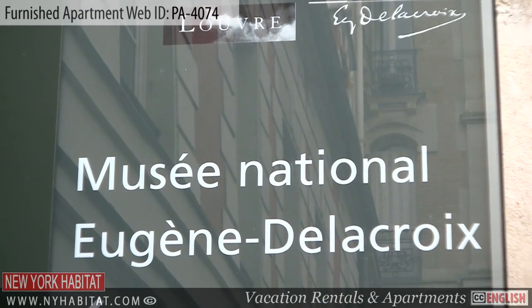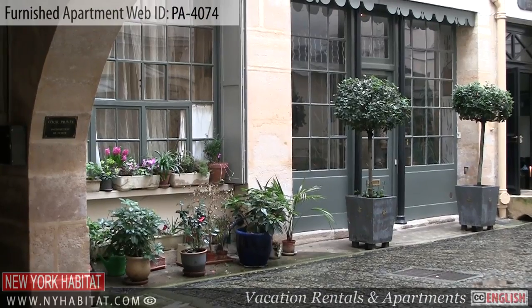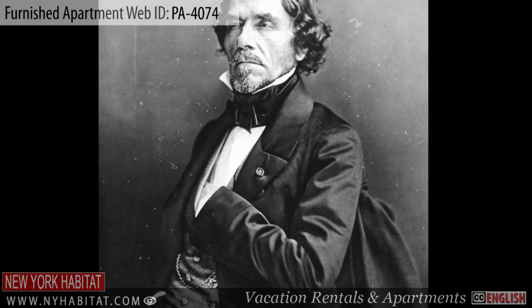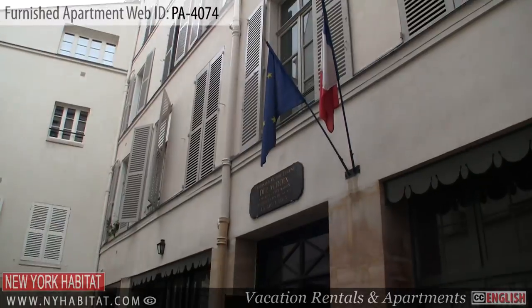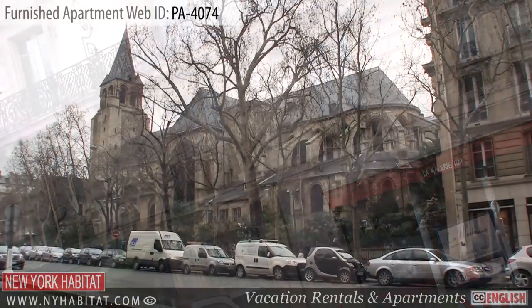Near the apartment, you'll find the Musée Eugène Delacroix. This museum is located in the last apartment of painter Eugène Delacroix, and today it contains many of his works and memorabilia.